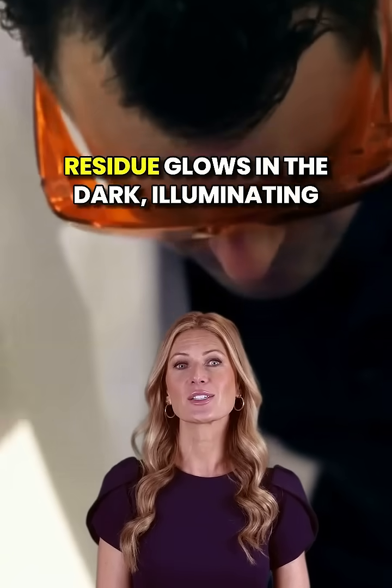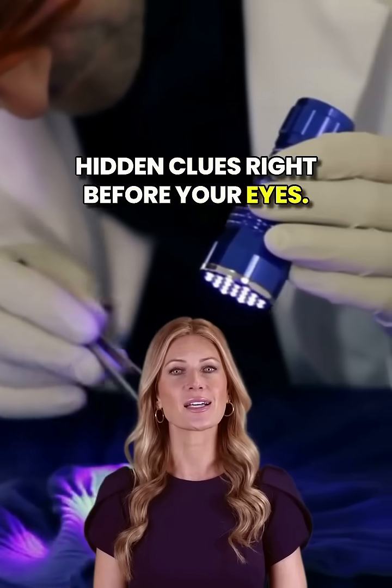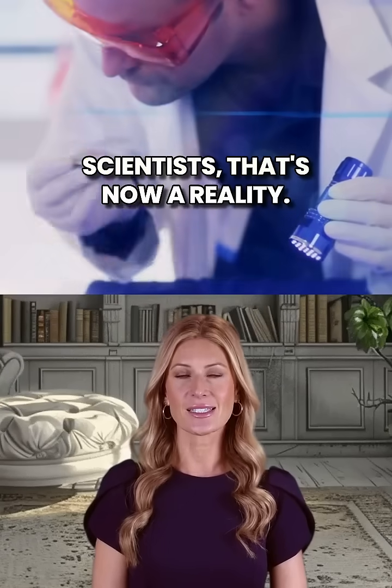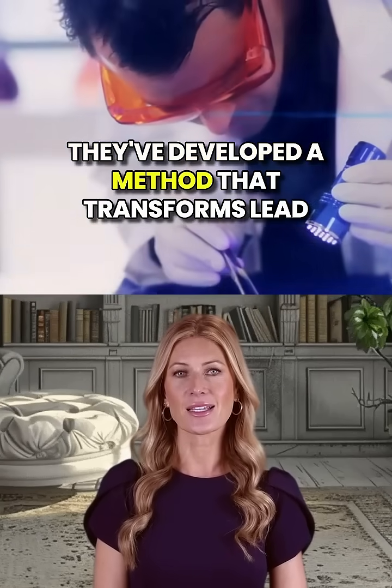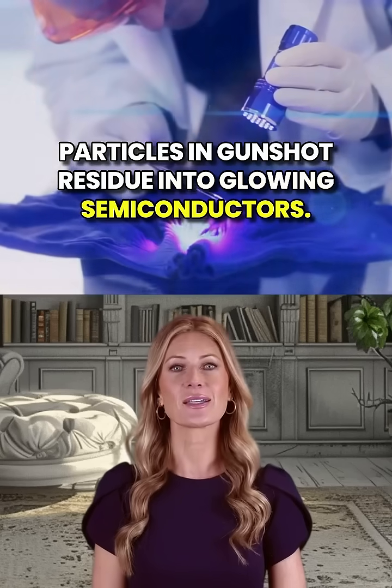Imagine a crime scene where gunshot residue glows in the dark, illuminating hidden clues right before your eyes. Thanks to groundbreaking research from Dutch scientists, that's now a reality. They've developed a method that transforms lead particles in gunshot residue into glowing semiconductors.